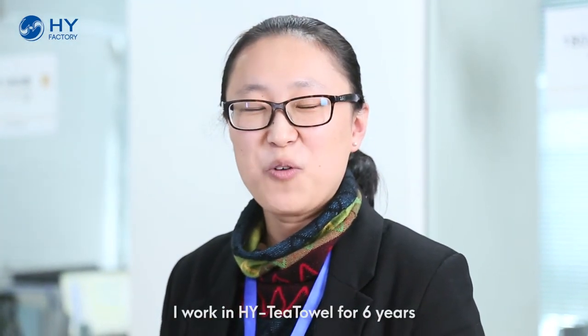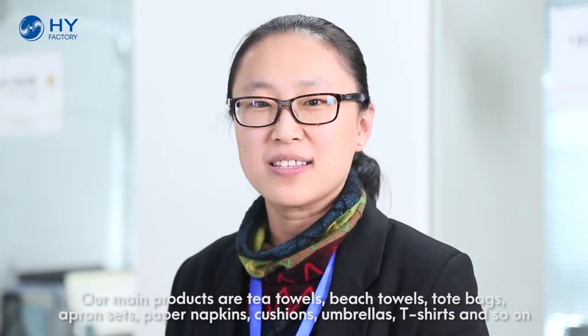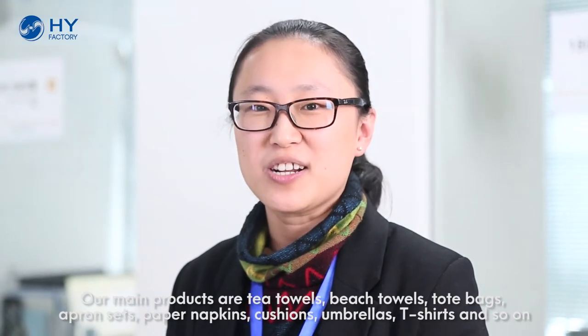Hi, this is Cindy. I've been working here at HYT Tower for six years. Our main products are tea towels, beach towels, tote bags, apparel sets, paper napkins, cushions, umbrellas, t-shirts, and so on.